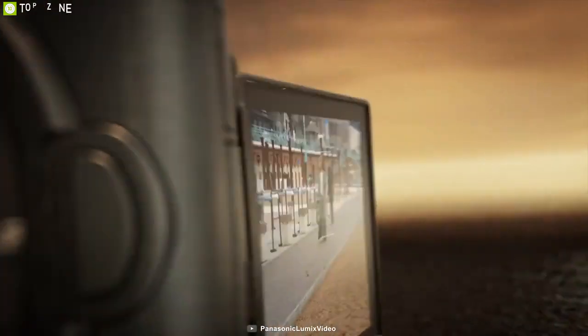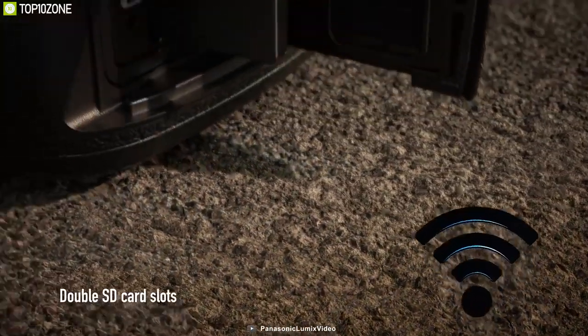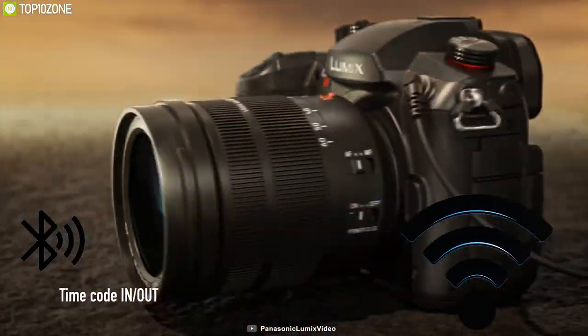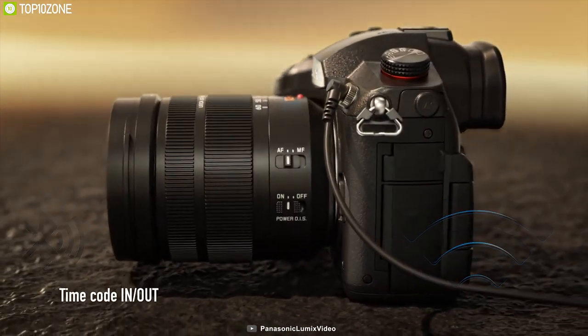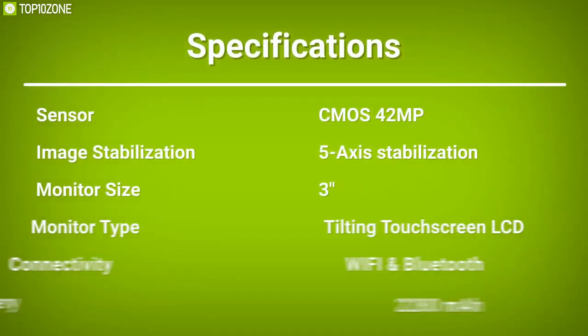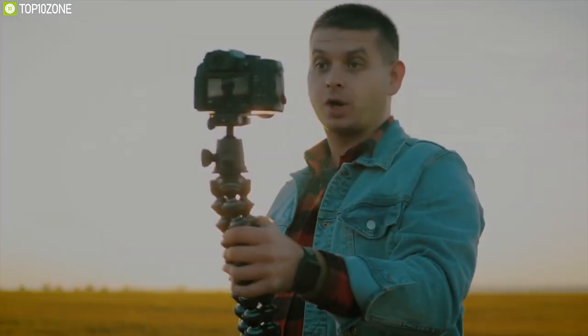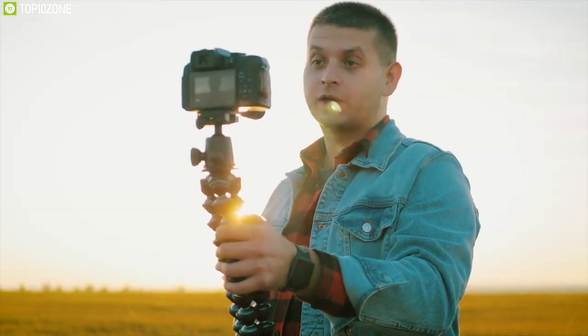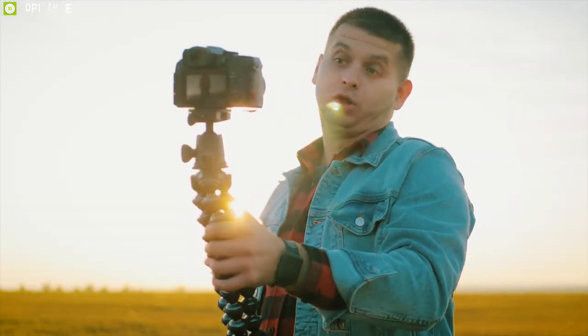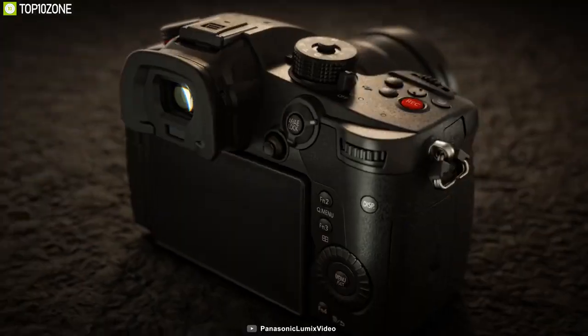A rear 3.2-inch 1.62-million-dot LCD touchscreen with free-angle movements permits working from high and low angles. Built-in Wi-Fi with NFC and Bluetooth wireless connectivity enables seamless image sharing and remote camera control from a mobile device. This camera is perfect for someone who frequently vlogs outdoors and does not want to spend extra on image stabilization, as the GH5S built-in sensor stabilization eliminates that headache completely.